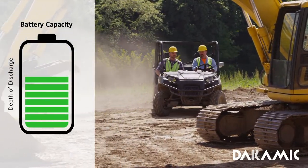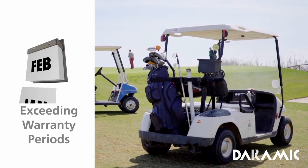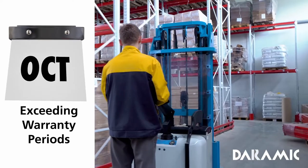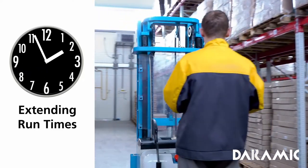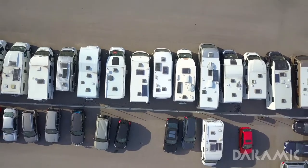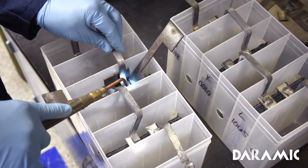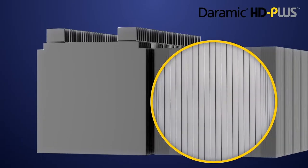To close the gap on cycle life, capacity, and operations in partial state of charge, users of lead-acid deep-cycle batteries are pushing for longer battery life far exceeding current warranty periods. Lowering warranty return rates through a more robust battery design allows manufacturers to increase cost savings while meeting shifting market needs. Extended run times are also becoming a priority. Duramic, an innovation leader in the lead-acid battery industry, has taken on these challenges with the development and launch of Duramic HD Plus battery separators.